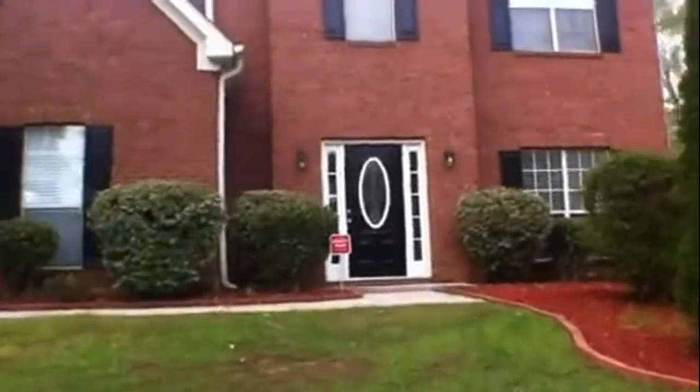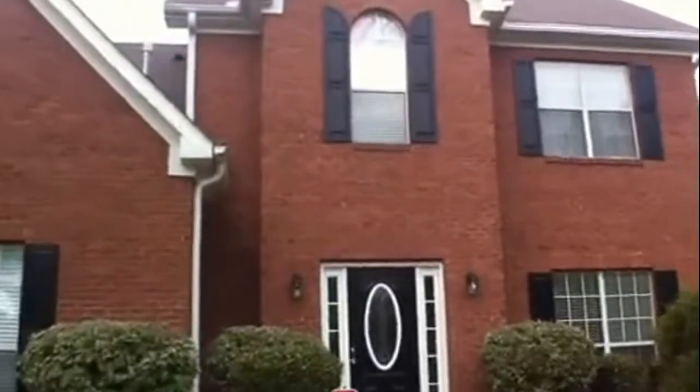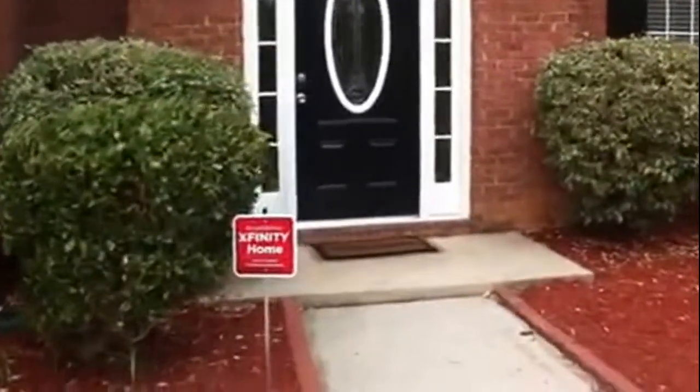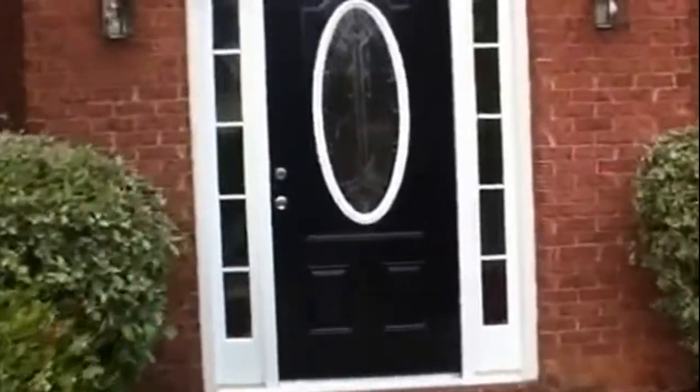Let's go ahead and take a look inside. This is a three-bedroom, two-and-a-half bath with a large bonus room. It is currently tenant-occupied — they just moved in a couple of weeks ago, so they are still unpacking. So let's go ahead inside.